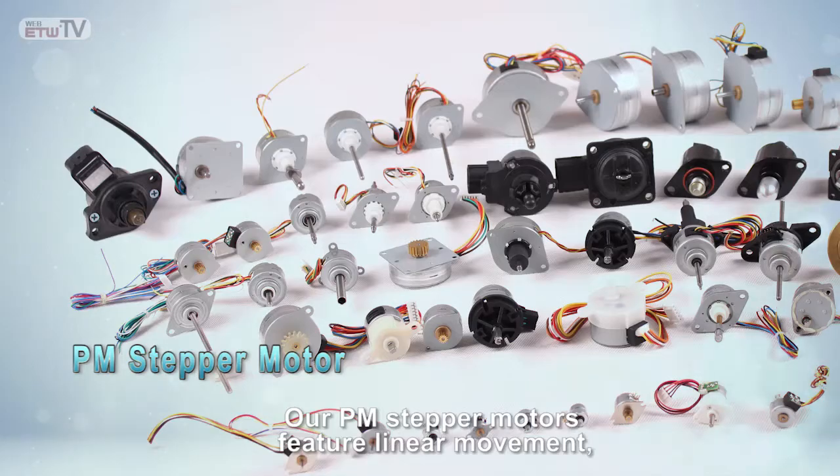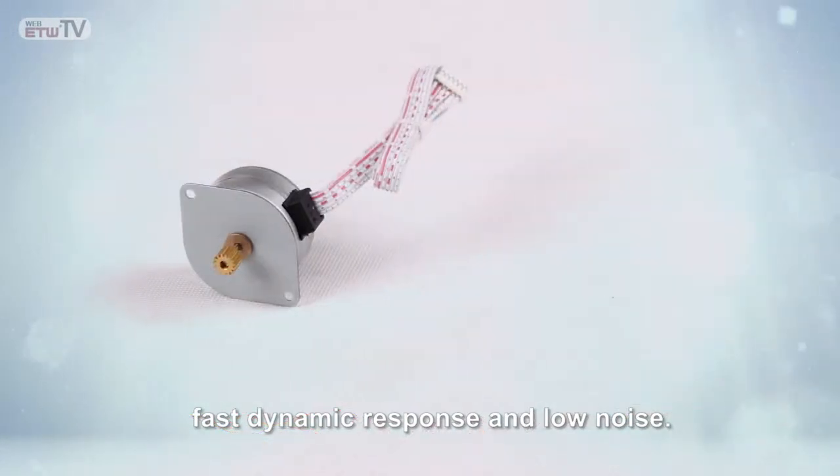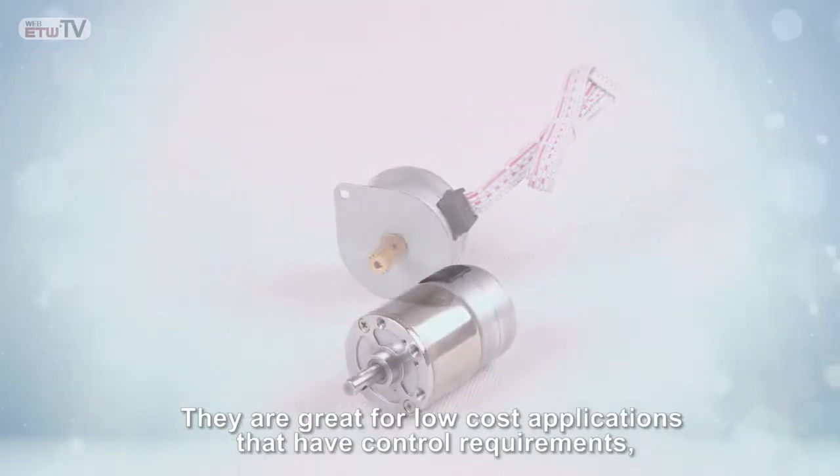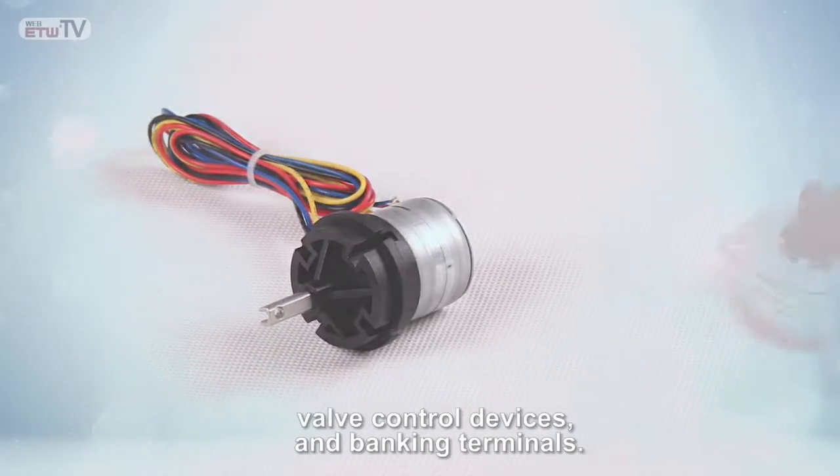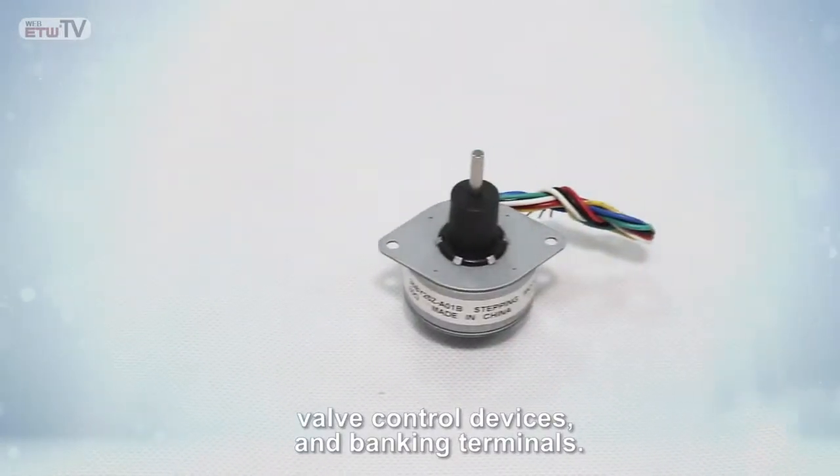Our PM stepper motors feature linear movement, fast dynamic response, and low noise. They are ideal for low-cost applications with control requirements, such as office equipment, automobiles, valve control devices, and banking terminals.